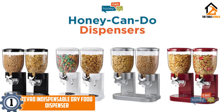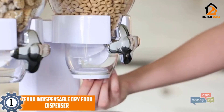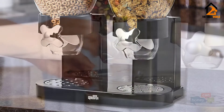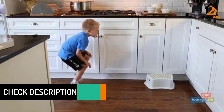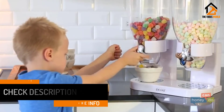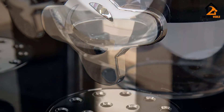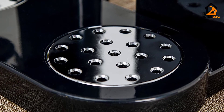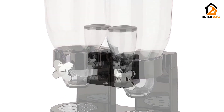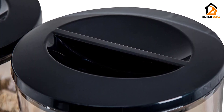And finally at number 1, we have the Zevro Indispensable Dry Food Dispenser. Your kitchen may look like it has vending machines in it, but these dispensers dispense free one-ounce servings of your favorite snacks and cereals. All it takes is a little twist of your wrist to get food out of these 17 and a half ounce canisters. With a variety of dry goods available, you can vary your children's snacks and keep them healthy as well as tasty. Snacks remain fresh for about 34 days, and the scratch-and-shatter-resistant construction keeps food safe. Overall dimensions are approximately 16 and a half by 13 by 7 and a half inches.